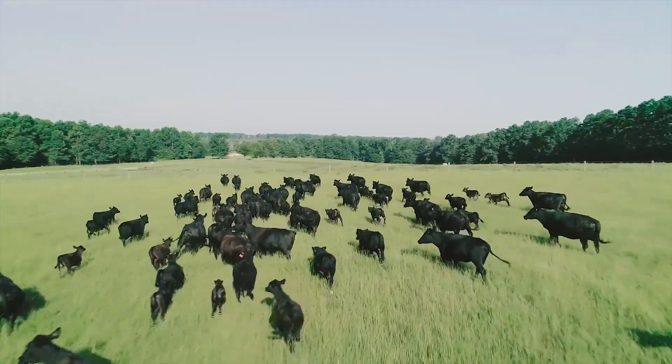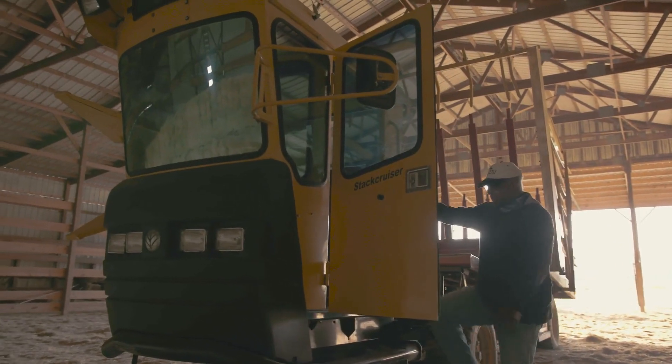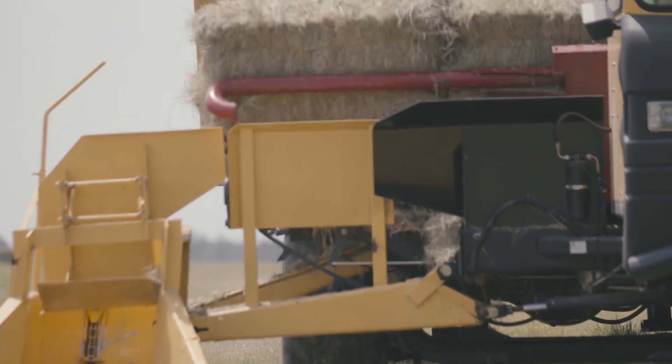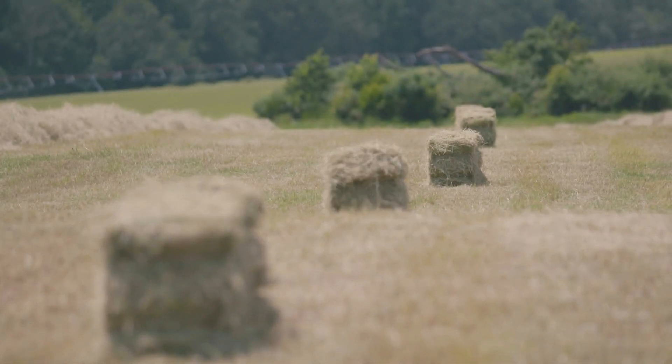We have gone from 150 acres of hay to now we have over 300 acres of hay, so we've doubled the size of the hay operation, which is really the backbone of the business. We don't just grow grass — we grow premium hay.